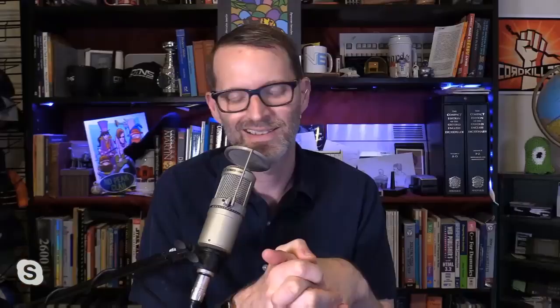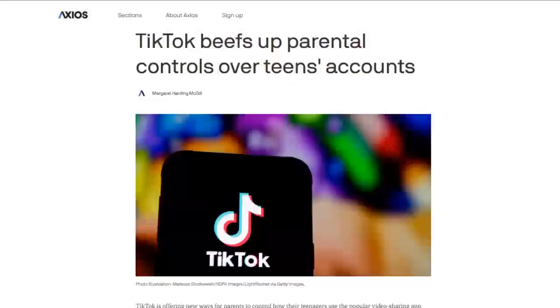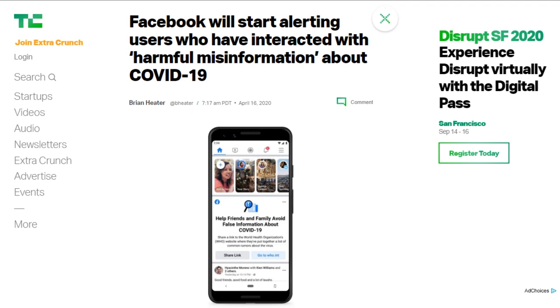TikTok announced new parental controls are coming to its platform. The company will launch a new family pairing tool in the coming weeks that will let parents pair their account with their children. This will allow parents to set time limits on the app, restrict content available, and set who can send messages to their child. Also, starting April 30th, direct messages will be disabled for users under 16 by default. Facebook announced new measures to fight misinformation on its platform — in the coming weeks, the company will show a pop-up message from the World Health Organization to users who liked, reacted, or commented on content with harmful COVID-19-related information.